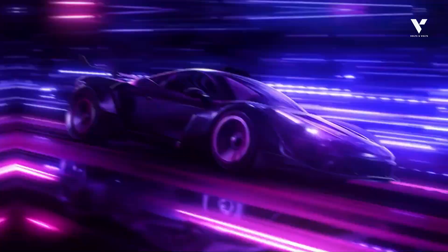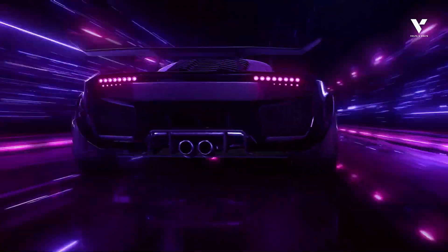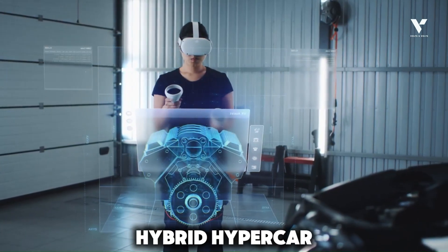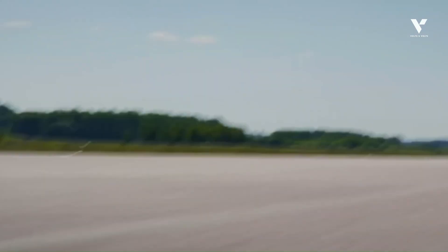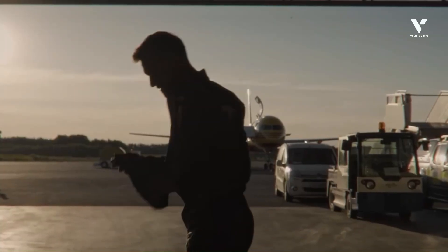I bet you didn't know one of the world's smallest, most powerful electric motors isn't in a full EV, but a hybrid hypercar. Stop scrolling if you want to uncover Koenigsegg's 800-horsepower dark matter secret.